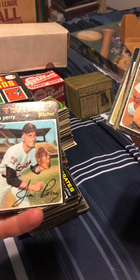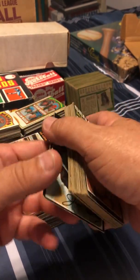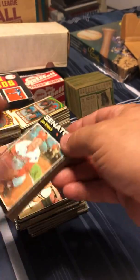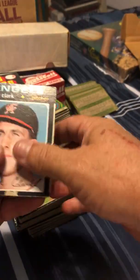Jim Perry — brother of Gaylord Perry, who by the way has a World Series ring, which I don't think Gaylord has one. But Gaylord is in the Hall of Fame by the sheer number of wins in his career.